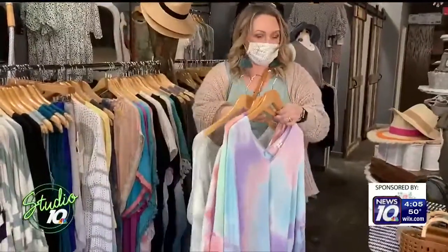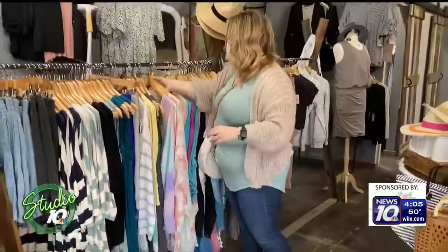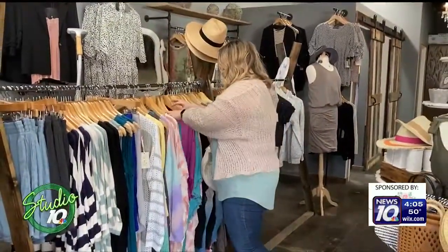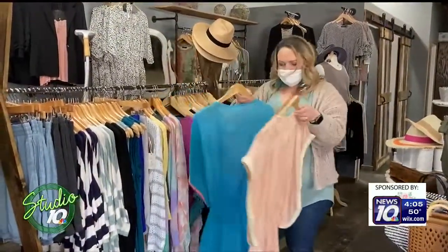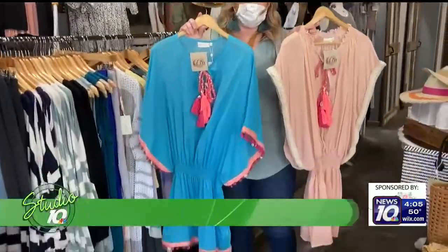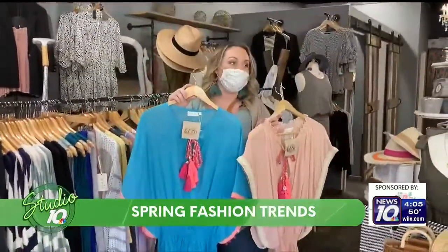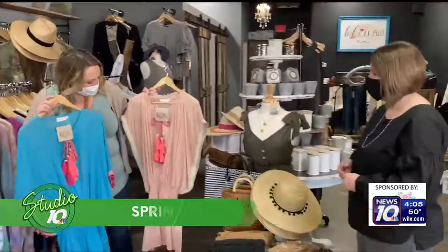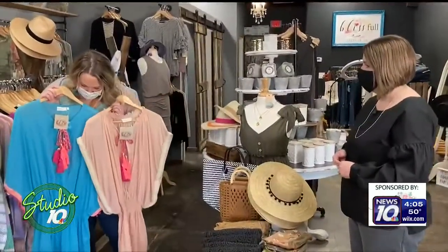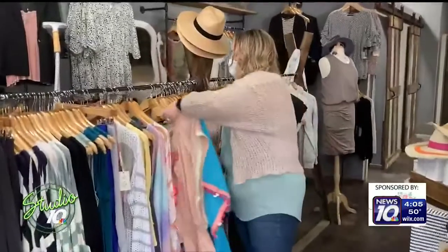We have some kimonos in the tie-dye as well — nice for vacation. These kimonos are still really hot. If you're headed to the beach or the pool, you can also wear these as a clothing item with the right pair of leggings, depending on where you're going. And still with the pastel, but with a little punch of bright color. These tassels are just really beautiful and summery.